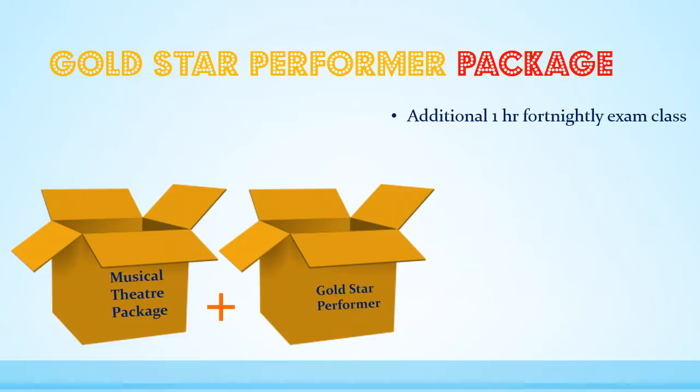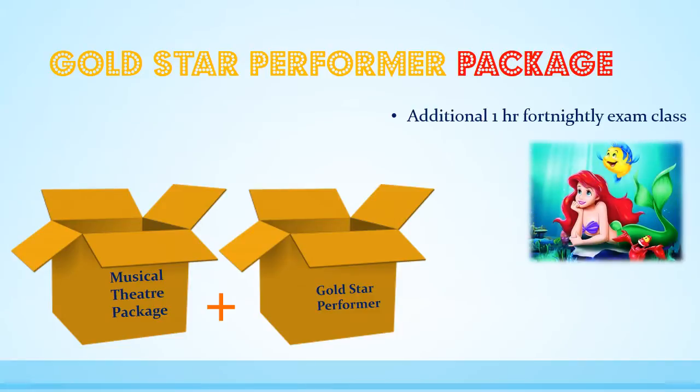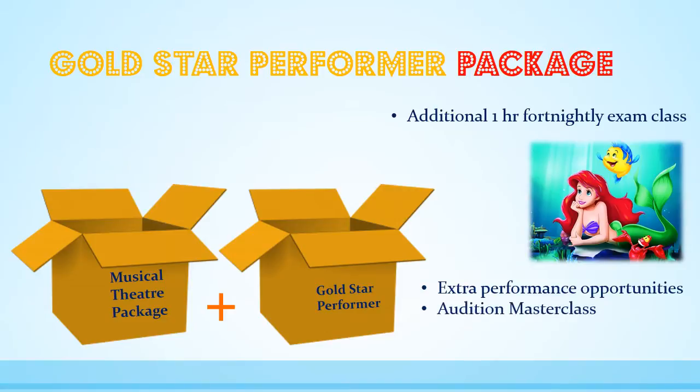Each level is based around a featured musical, level 1 being The Little Mermaid. Students will benefit from one-on-one attention while learning technique, routines, songs and script work relating to the featured musical. Examinations will be held around May 2016. This group will also have additional performance opportunities throughout the year and an exclusive audition masterclass prior to auditions for each upcoming production.